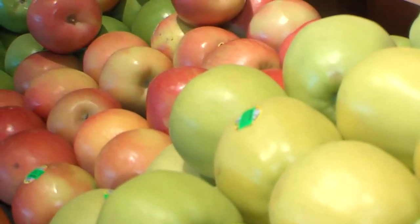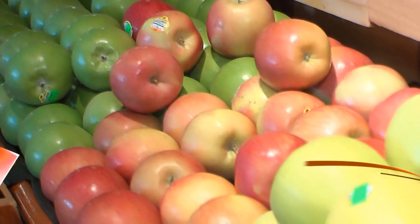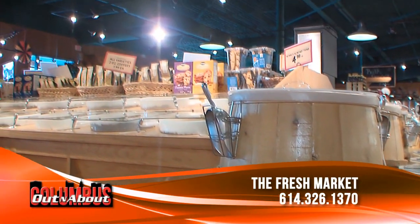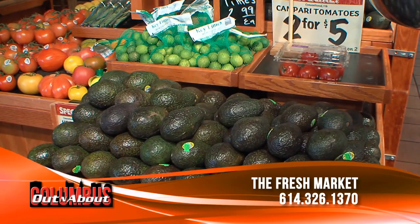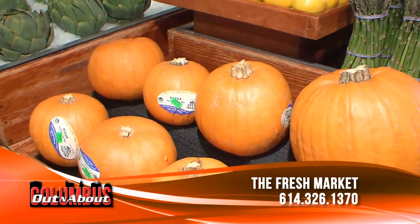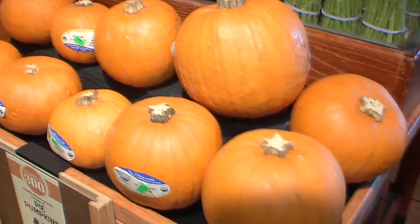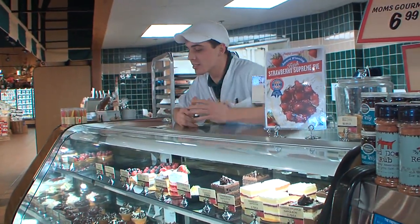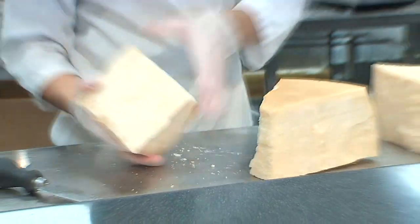We started in our produce department where we really try to focus on fresh produce, making sure that we're keeping everything fresh throughout the day — culling and rehydrating as much as possible. The holidays are coming, and some people just don't have the time to put that meal together. So how can Fresh Market help?